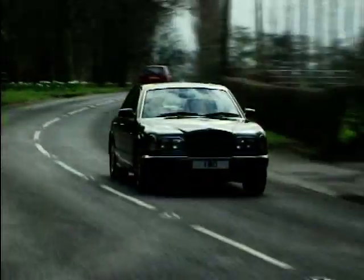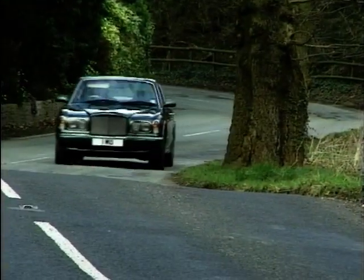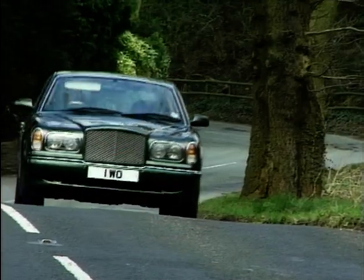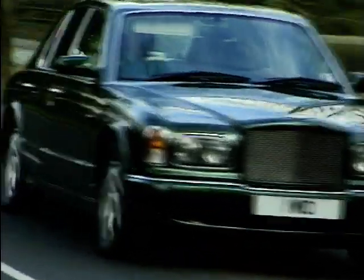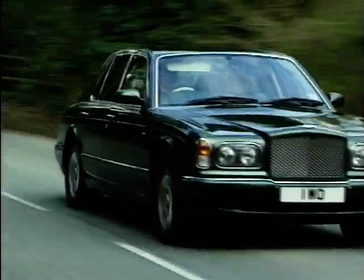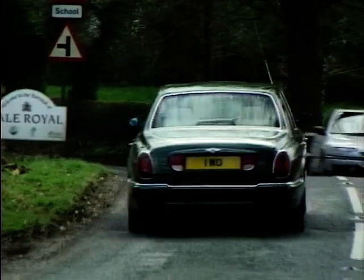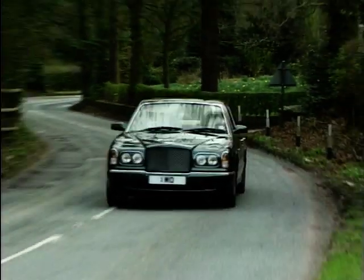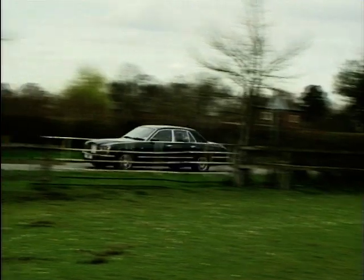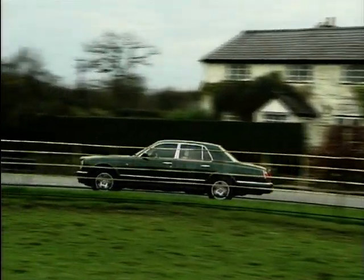It will be very interesting to see how Volkswagen develops the Bentley brand, as they will certainly have to do after paying so much money for it. The range currently consists of the Arnage and four variants of the Coupe: the Soft Top Azur, Continental R and T, and the newest arrival, the Sedanca SC. Baby Bentleys, updated Coupes — who knows what we'll see in the future.